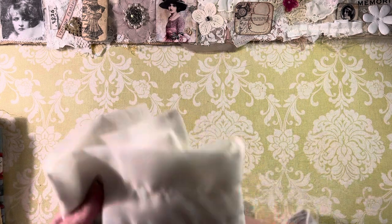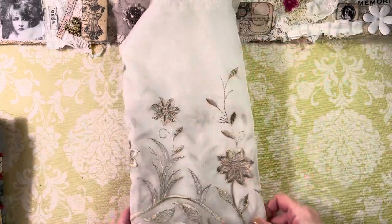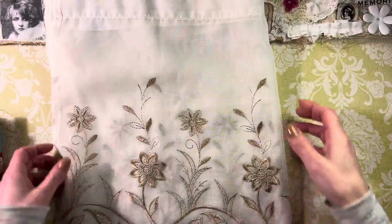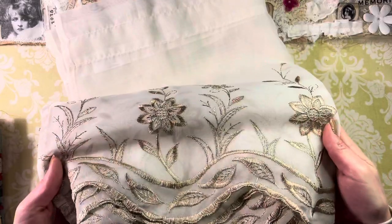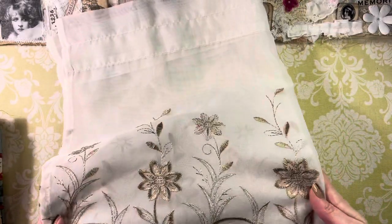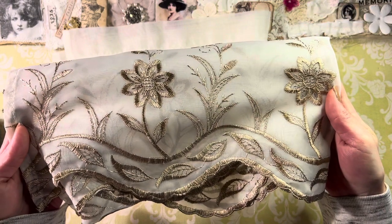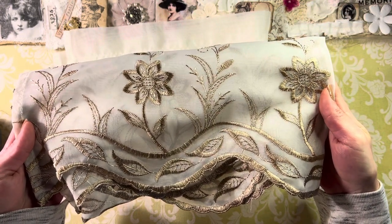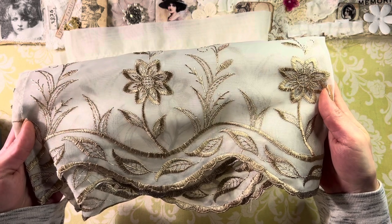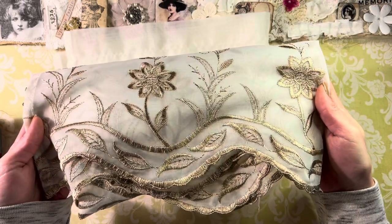These were definitely curtains — you can tell because they have the top parts. Ladies and gents, look how pretty this is — these are hand embroidered flowers. Amazing, right? Just lovely colors. You cannot nowadays get this in a shopping bag for 20 bucks!